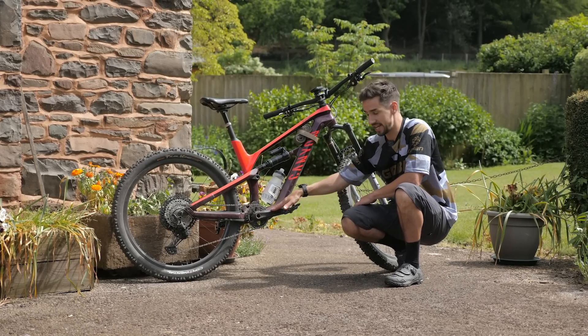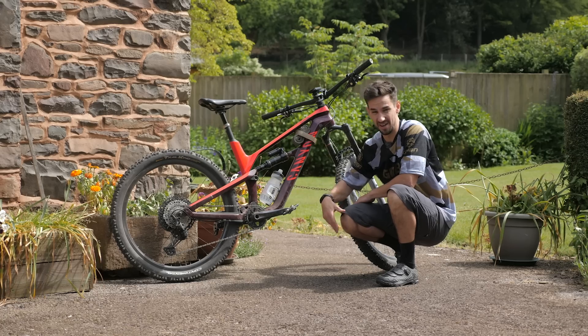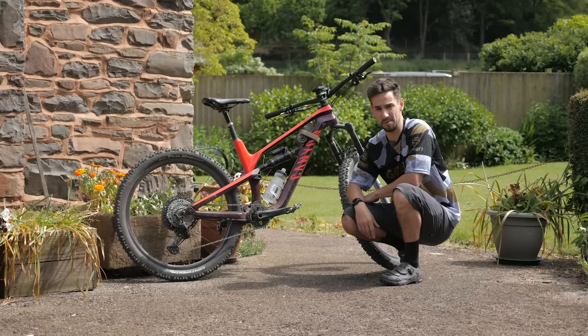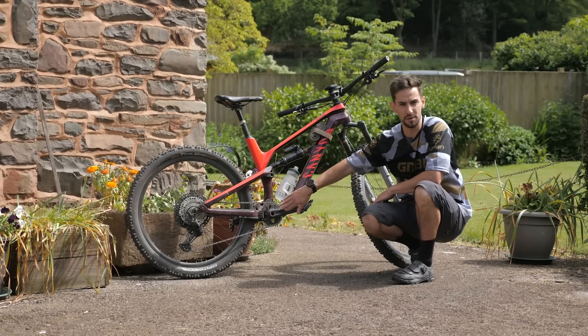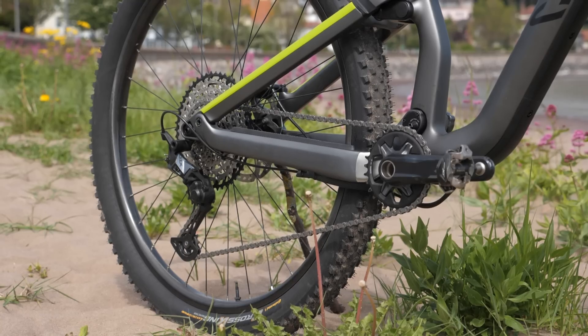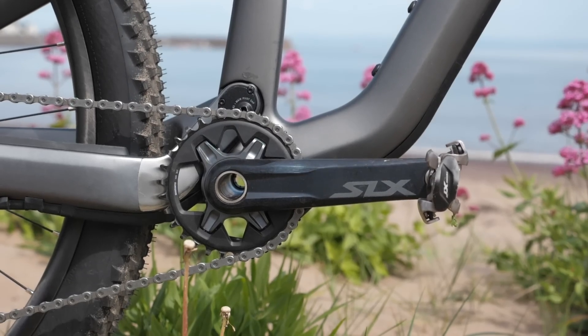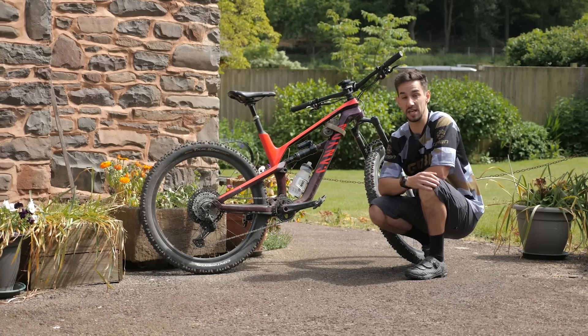The XT chainring goes from a 28 right up to a 36 in two-tooth jumps. 36 is a pretty big chainring — maybe back in my Enduro racing days, but definitely not now. I'm running the 30-tooth. On the SLX, slightly less choice: you've got from a 30 up to a 34, but it's in the ballpark for most riders. Both me and Blake are running those big 10-51 cassettes — almost the size of a dinner plate. Plate of scones, clotted cream, and some jam.